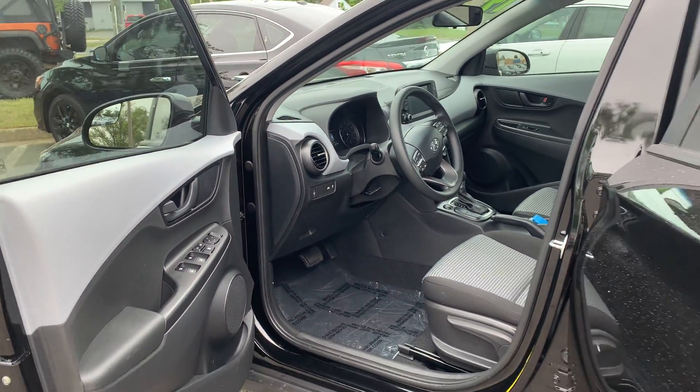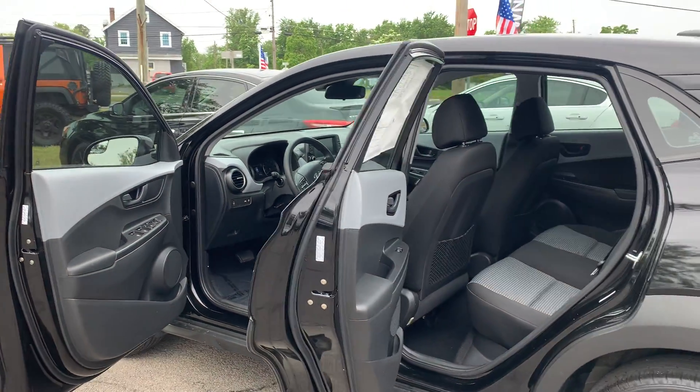Some features include Bluetooth, AM/FM stereo, cruise control, and daytime running lights.